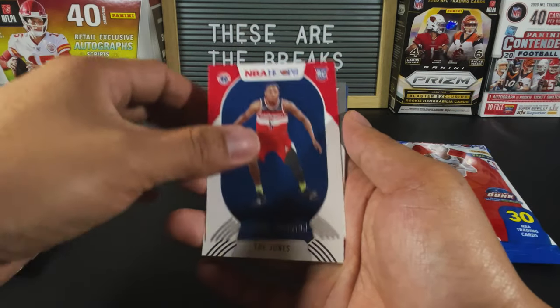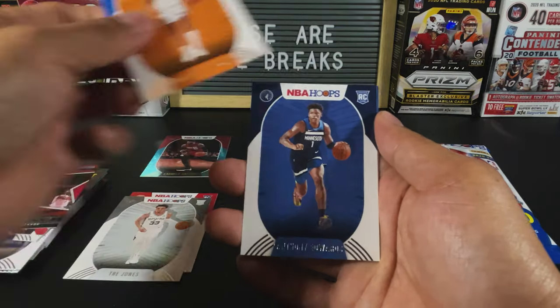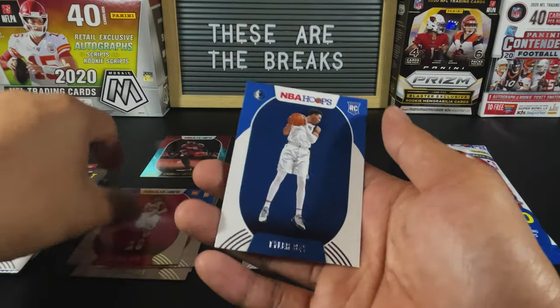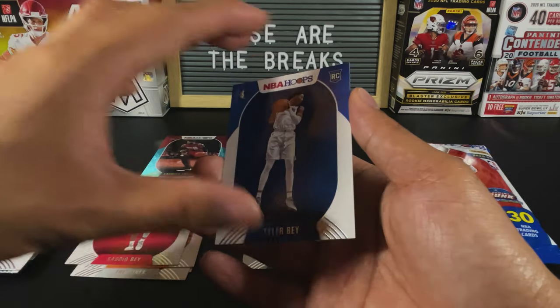We've got Cassius Winston, Trey Jones, Emmanuel Quickly, another Anthony Edwards — so this is the second one I've pulled already — a Sadiq Bey and then a Tyler Bey. Are they brothers? Bey Bey.